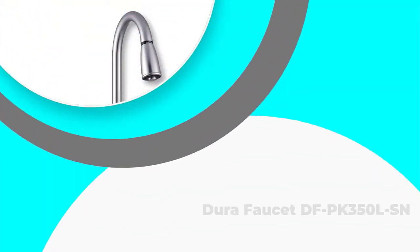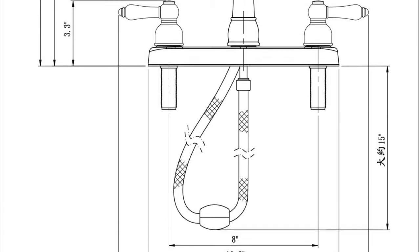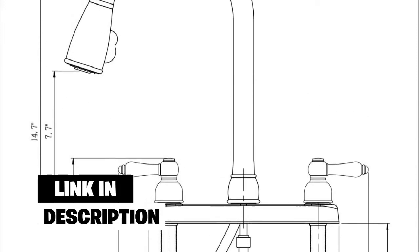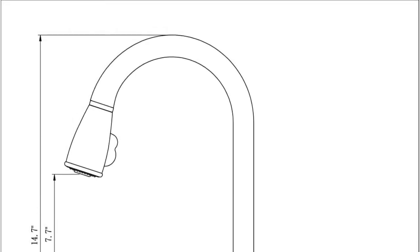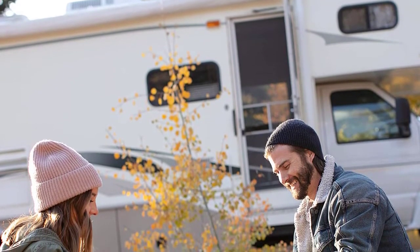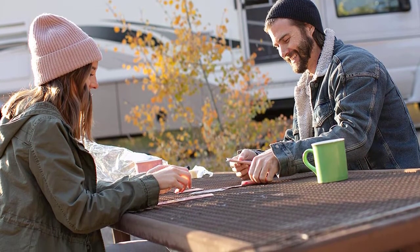Number 4: Dura Faucet DFPK350LSN. The manufacturer Dura boasts models compatible with recreational vehicles. Although this brand identifies more with the RV world, their models can fit into your home kitchen as well. This faucet takes up less space in your kitchen since it was designed with an RV in mind. It is minimalist but sports essential features that allow it to function just like any other kitchen faucet. The installation is easy to handle and it is the three-hole type.